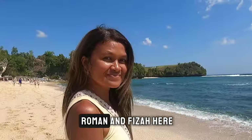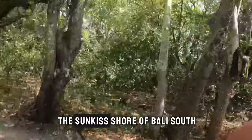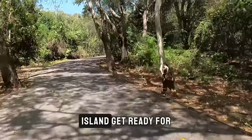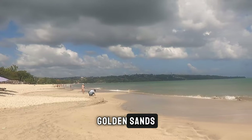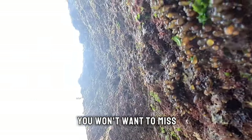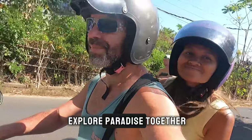Hey fellow adventurers, it's Roman and Fiza here and today we're taking you to the sun-kissed shores of Bali South Island. Get ready for turquoise waves, golden sands and some secret spots you won't want to miss. Let's dive in and explore paradise together.